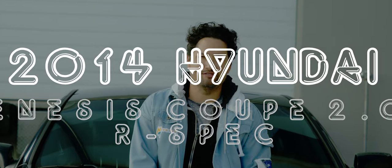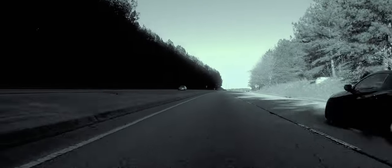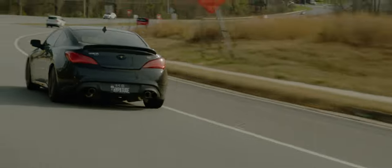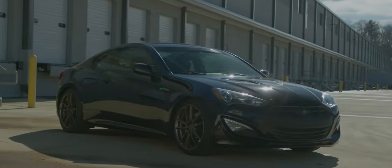Today we're going to talk about why I drive a 2014 Hyundai Genesis. So why the Hyundai Genesis Coupe? Before I got this car I've owned the Honda S2000, Mazda RX-8 — basically every car under 20k used. I've pretty much owned about 30 cars at this point.